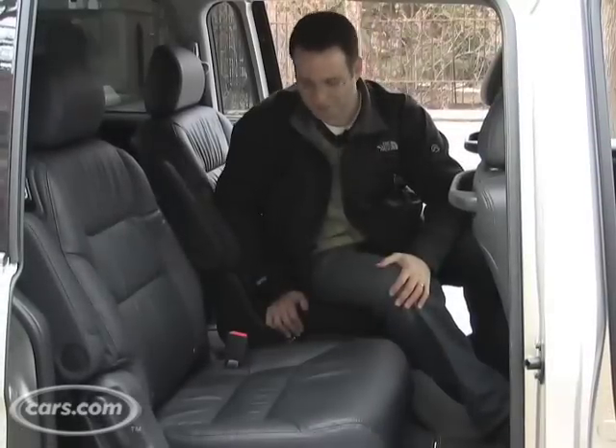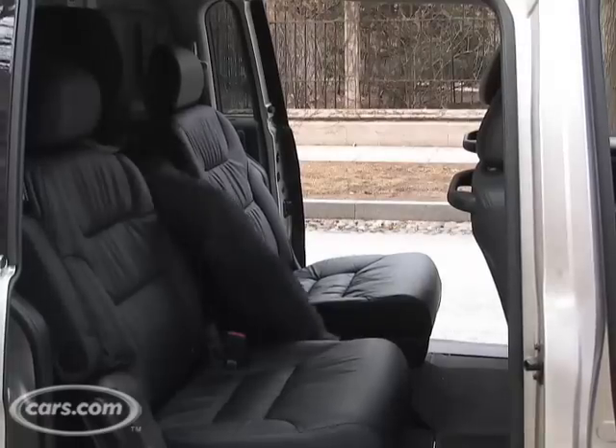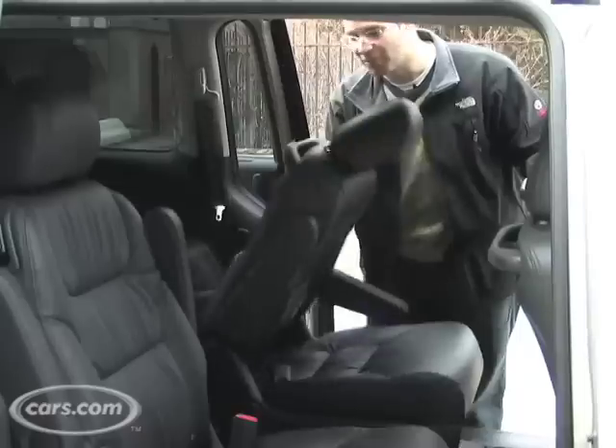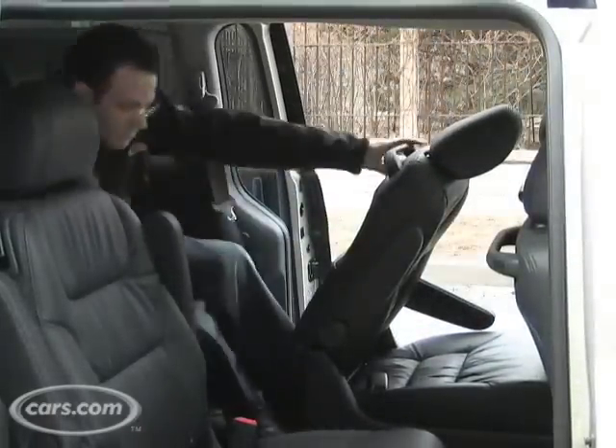The best part about having a pass-through is that you can just hop right into the third row like that. Of course you can also get in the standard way — flip the switch, the seat slides forward, and you just get in.